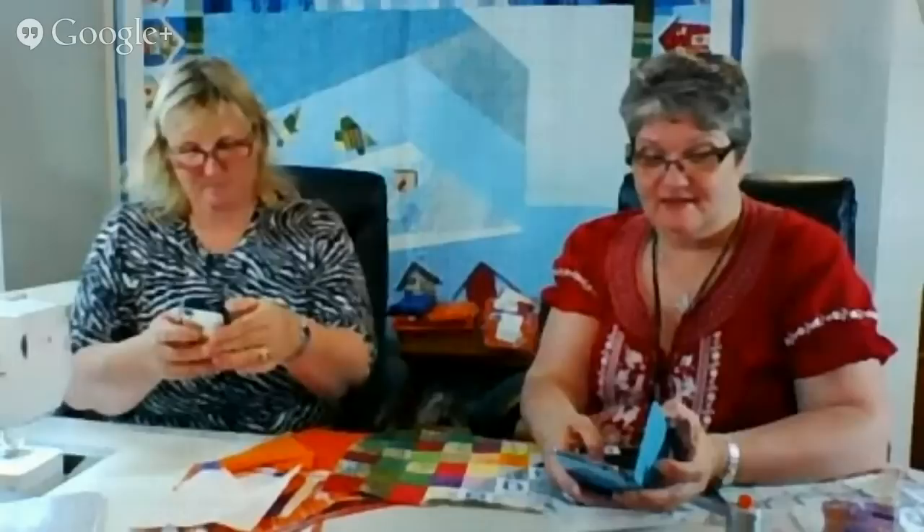Karen from Pennsylvania says happy Friday and that she's hoping to finish up quilting the Coleus quilt tonight and is ready for a new project already. She also says the house news is very exciting for Joni.